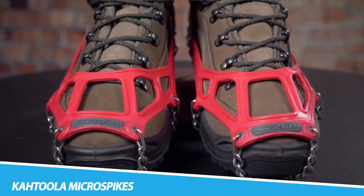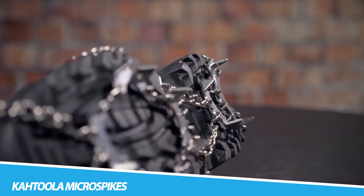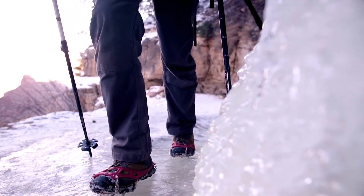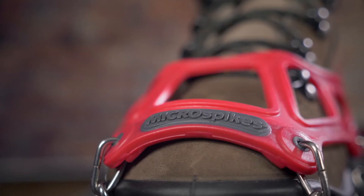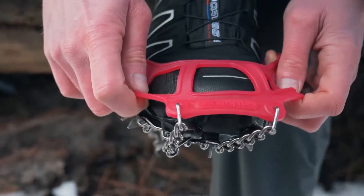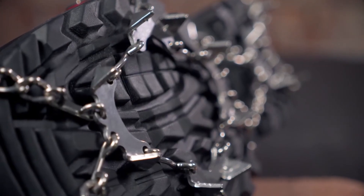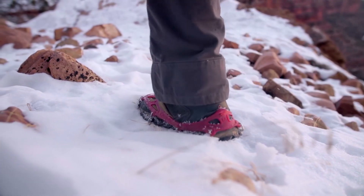Katula Microspikes. For outdoor enthusiasts and adventurers, the Katula Microspikes are a game-changer in the realm of traction devices. Designed to enhance grip on icy or slippery surfaces, these microspikes are not just accessories — they are tools that redefine mobility in challenging terrains. With an innovative design featuring strategically placed spikes, they provide unparalleled traction without compromising comfort. Whether trekking through snowy landscapes or navigating icy trails, the Katula Microspikes become an essential companion, offering confidence and stability with every step. The marriage of durability, functionality, and ergonomic design places these microspikes at the forefront of traction technology for those who embrace the call of the great outdoors.